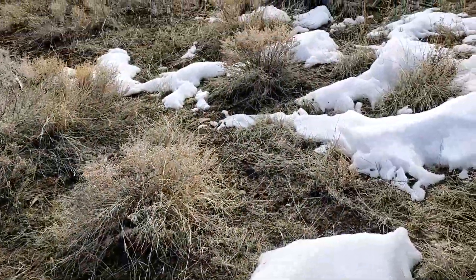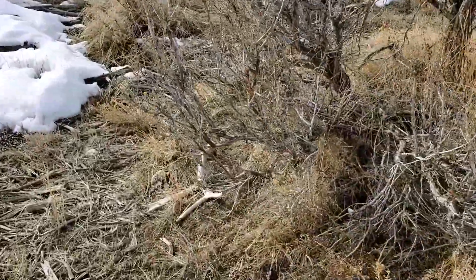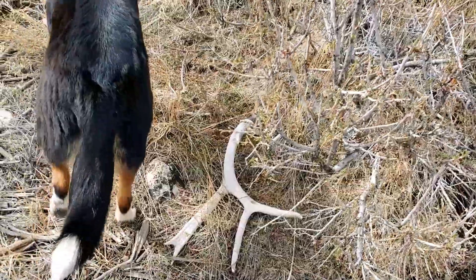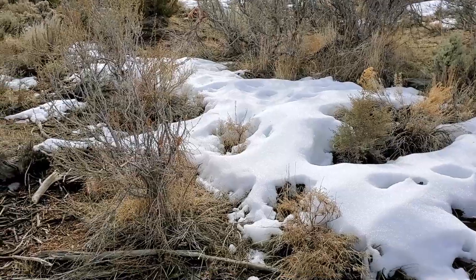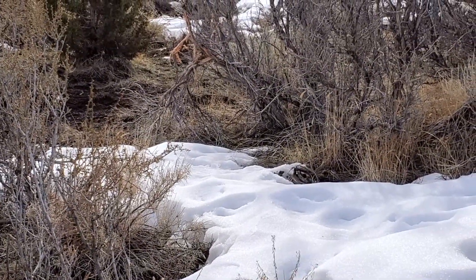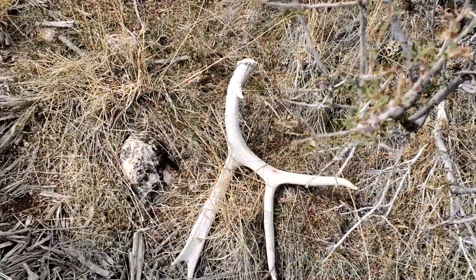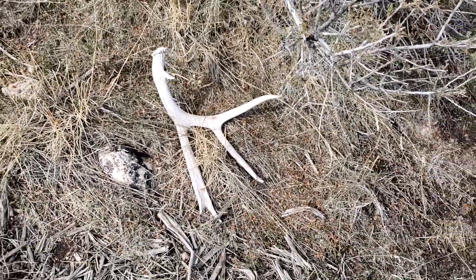I come around this bush right here and just caught a little glimpse out of the corner of my eye - see what we got on this bush right here. Nice four, big fronts on them. I just saw this rub right over there on that branch, I looked at that, and then I caught this - the base sticking up right here caught my eye. Yeah, that's a pretty sweet horn.